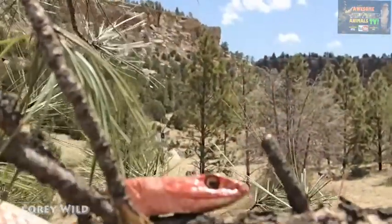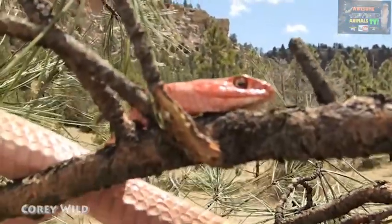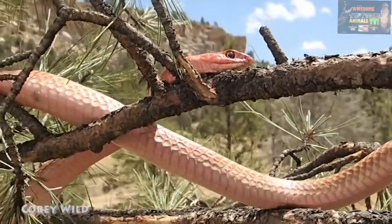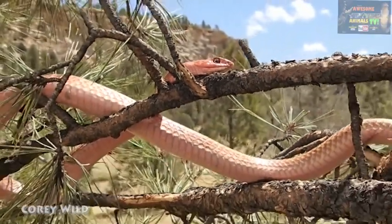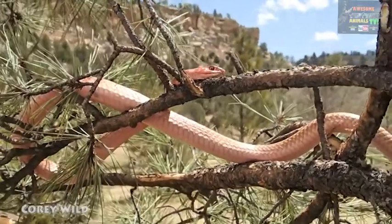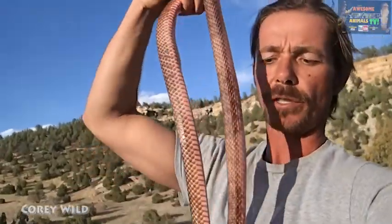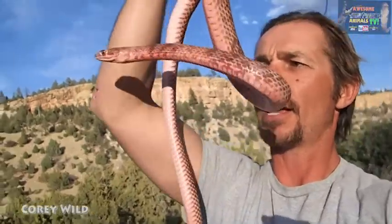As you can see, he's an awesome climber. It's just amazing coming to these new places and finding these awesome new species. One of their defenses is they can excrete a musky smell, which is a little on the nose, a bit like tree snakes do. But have a look at that beautiful red-pink coloration there.